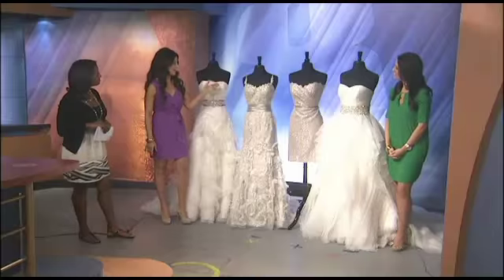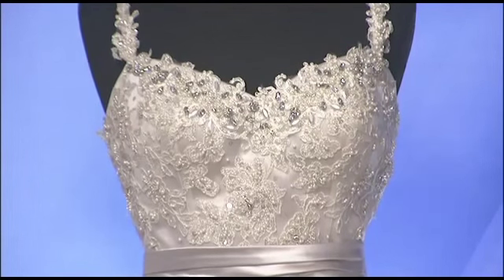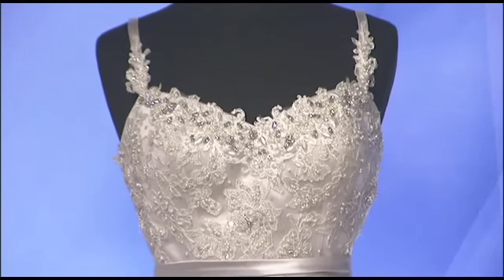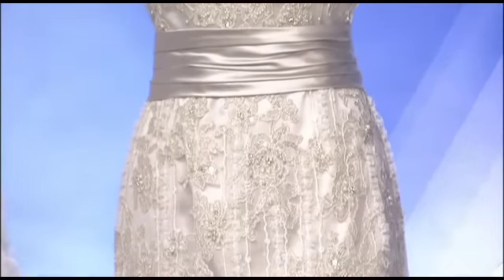And then this gown is for the bride who wants a little bit of everything. We have a lean lace design. We're seeing a lot more brides requesting some sort of strap — whether it's one strap, both straps, or a halter top. Sometimes it's about modesty or comfort.